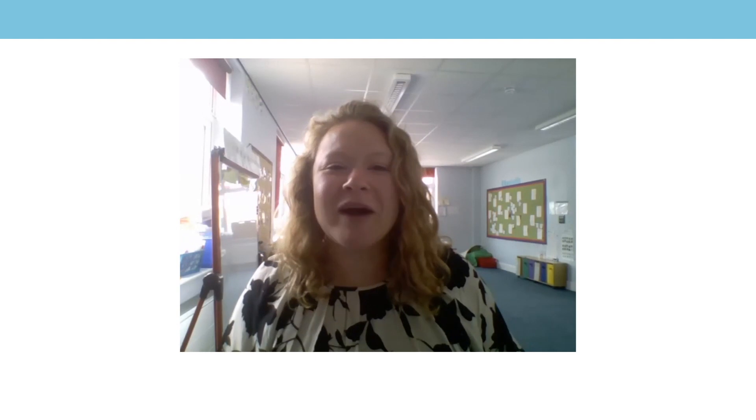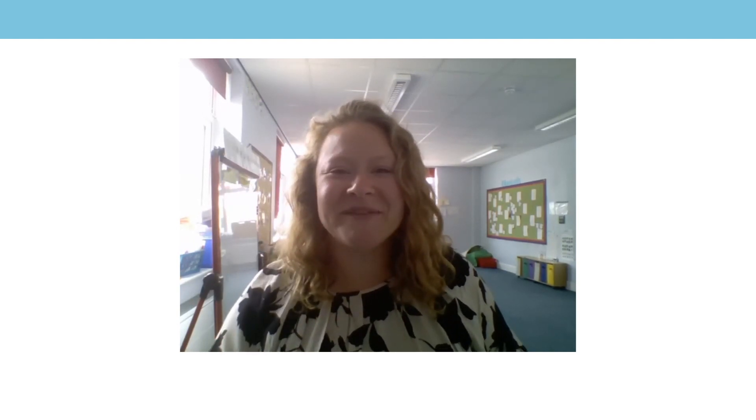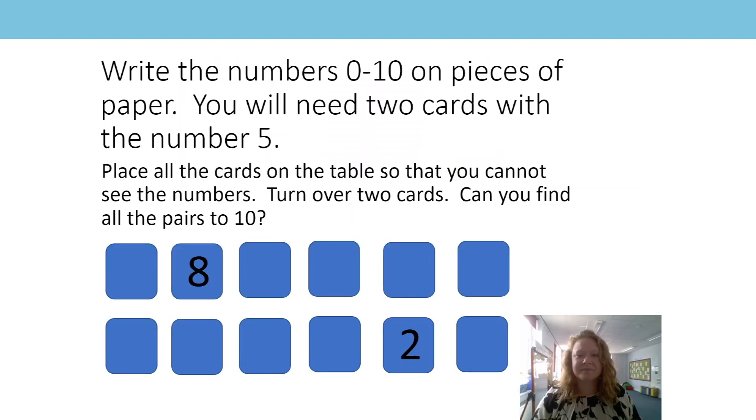Hi everyone, it's Mrs Parr again. It's really nice to be back with you. So at the end of the last session, I asked you if you could play a game of pairs. Do you remember what you had to pick up? That's right, you had to find two numbers that went together to make ten. So your example on the sheet there was eight and two. I wonder what other pairs you found.